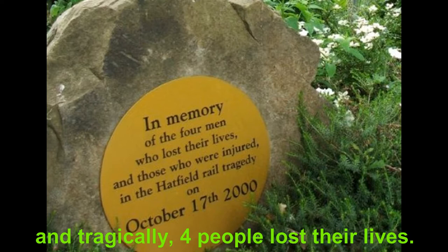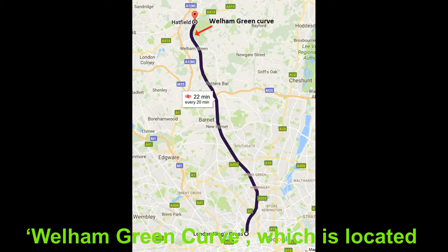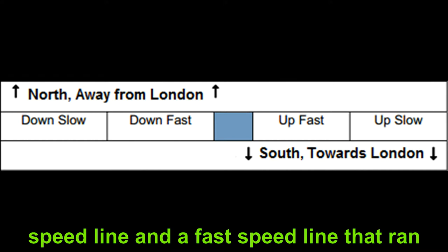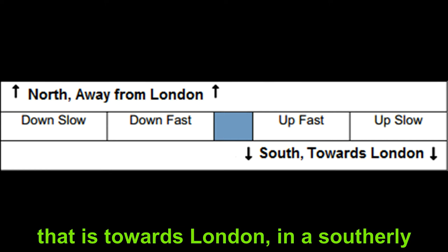The location of the derailment was on a curved section of rail between Welham Green and Hatfield known as the Welham Green Curve, approximately 27km north of London's King's Cross Station. The Welham Green Curve was made up of four railway lines: a slow speed line and a fast speed line running down — away from London in a northerly direction — and a slow speed line and a fast speed line running up, towards London in a southerly direction. It was on the down fast line heading away from London that the derailment occurred.